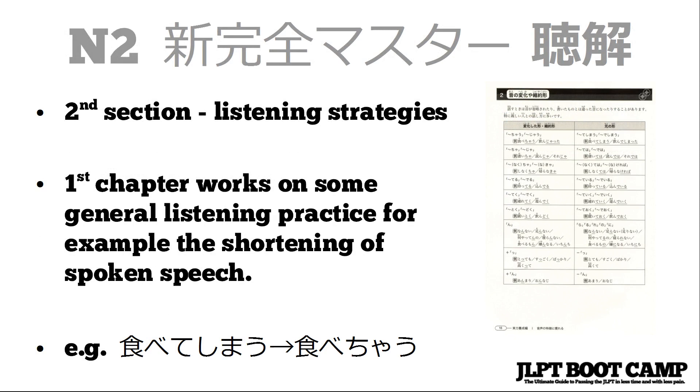Also in that first chapter, it helps you practice long and short vowels, stops, and some basic listening strategies that will help you throughout the listening section on the test.